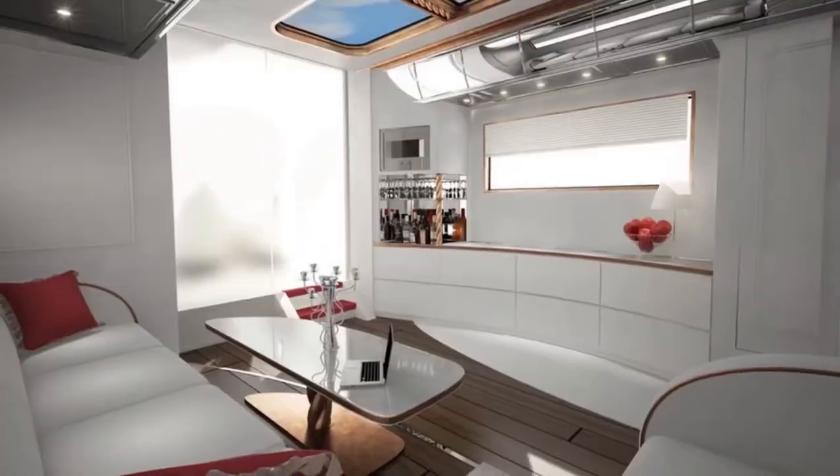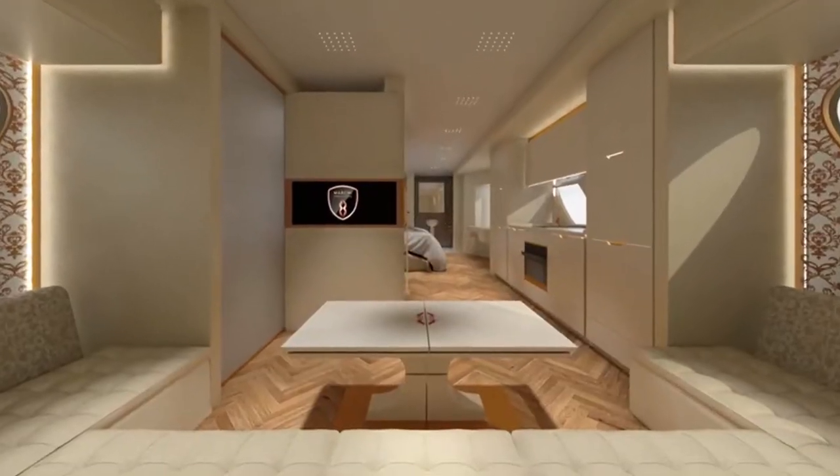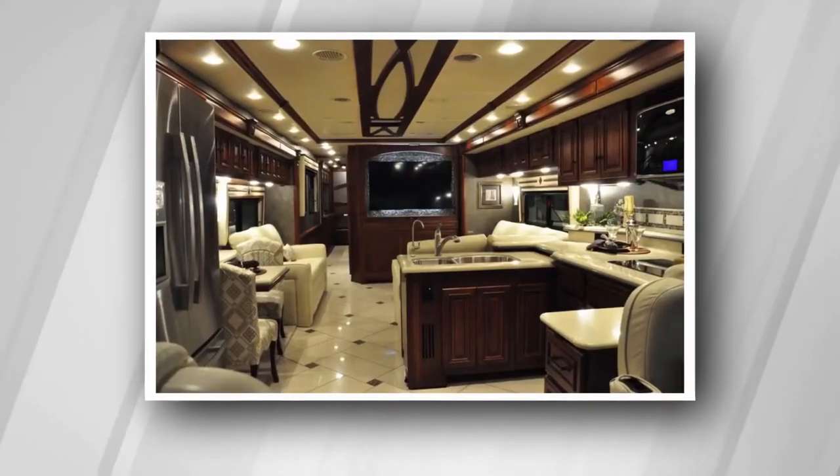These 7 most awesome motorhomes in the world offer everything from a rooftop disco to an outdoor movie theater. So make sure to stick around till the end.